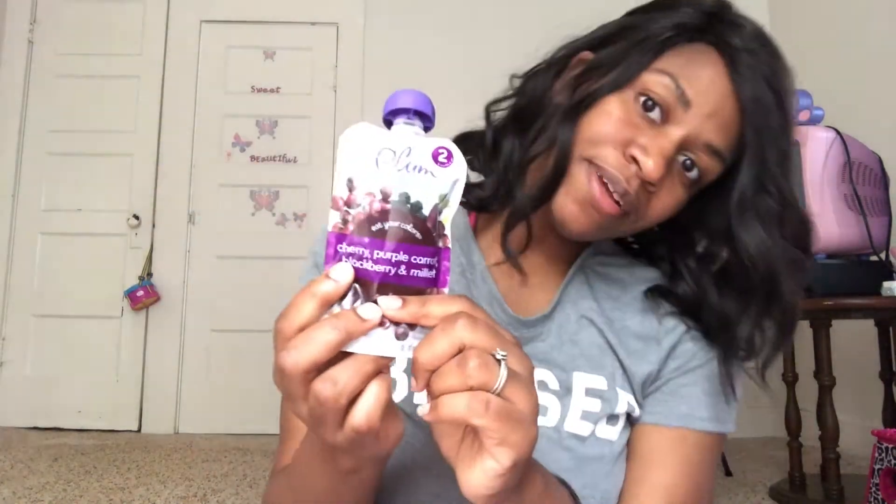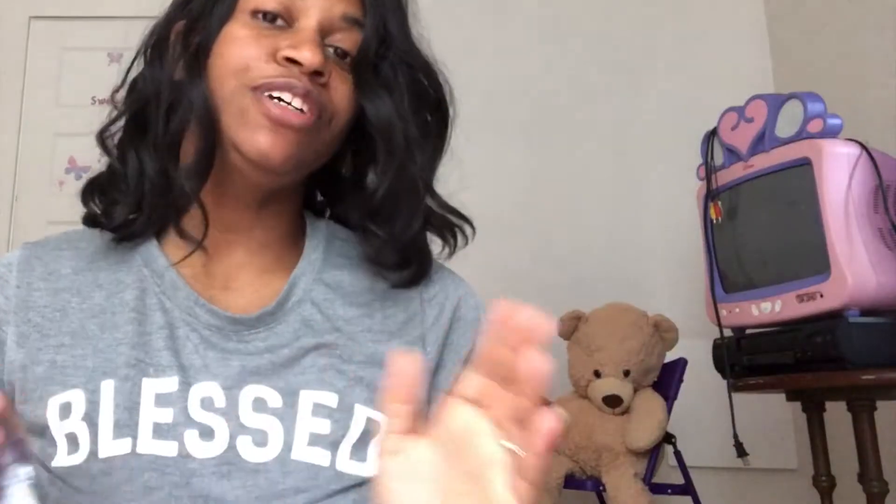For Plum Organics, I also got cherry, blackberry, purple carrot, and millet. I know for a fact she hasn't tried purple carrots because I don't think I have either. I've wanted her to try blackberries because they are my favorite. She really has expanded her range, which I will talk about in her seven month update coming up this week, since she'll be turning eight months.